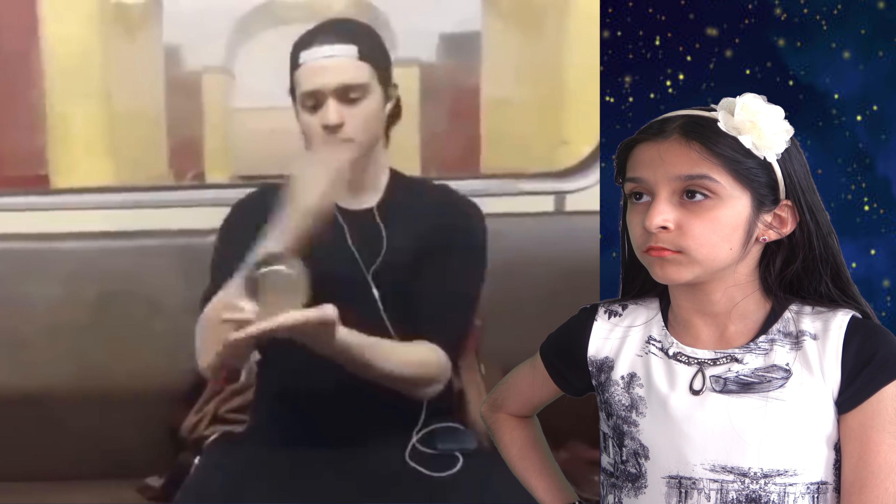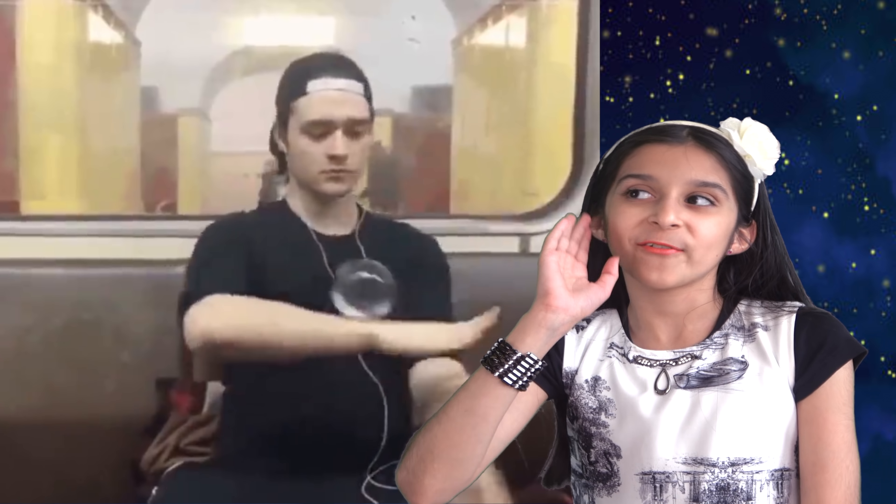Now look at him — look how he's playing with the crystal ball. Wow, what is he, a magician? How did he do that? Just imagine how many crystal balls he must have broken to be that good. Definitely awesome.